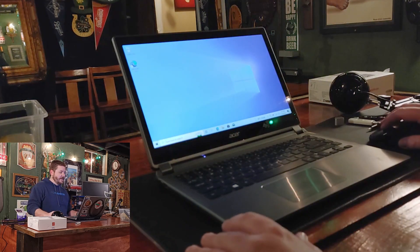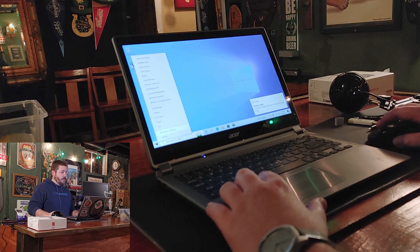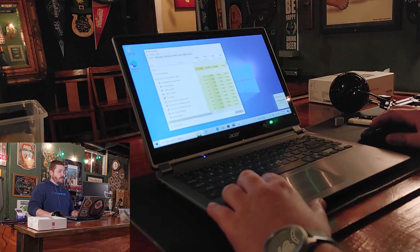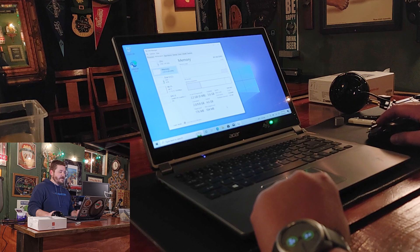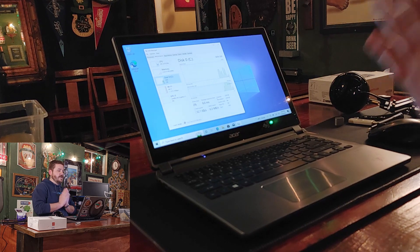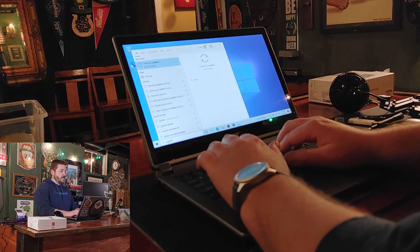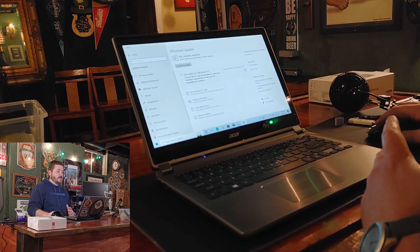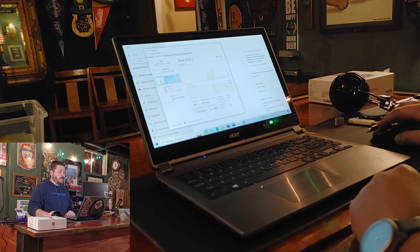Welcome to our desktop — we are up and running! Let's check Task Manager real quick. 8 gigabytes of RAM is installed — that's fantastic. Check out the usage on our solid state drive: no longer pegged at 100%. I can't wait to try this — I'm going to do Windows updates, and this computer is already running great.